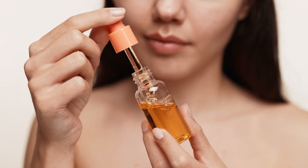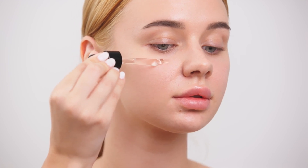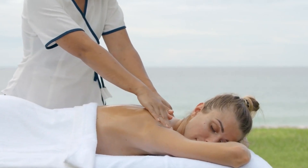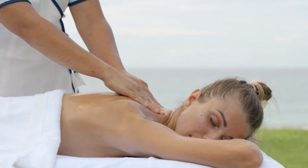Choosing the right face oil for your skin — dry and dehydrated skin: if you have dry skin, look for oils rich in omega fatty acids and vitamins. Avocado oil, argan oil, and rosehip oil are excellent choices. These oils are deeply hydrating and can help repair the skin's lipid barrier, leaving it soft, supple, and radiant.